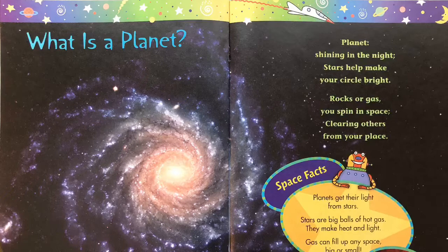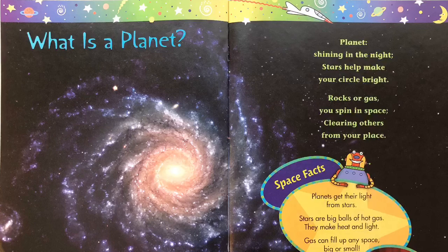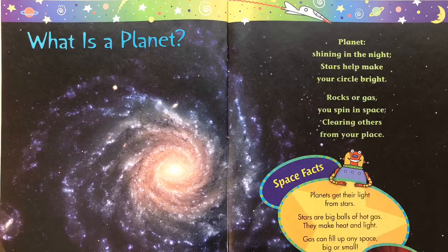Planet, shining in the night. Stars help make your circle bright. Rocks or gas, you spin in space, clearing others from your place.